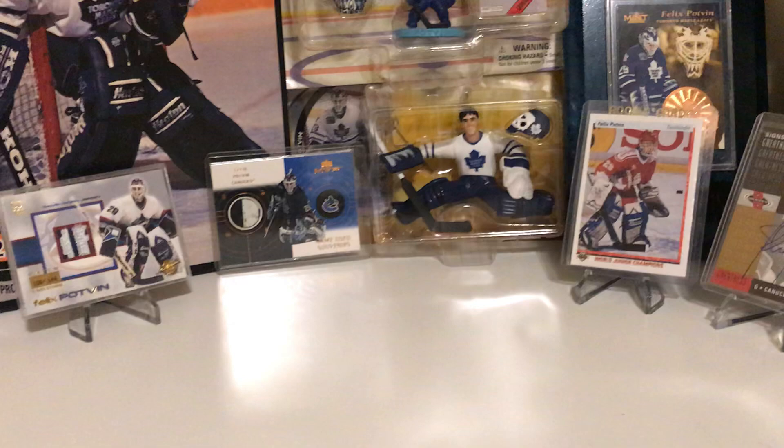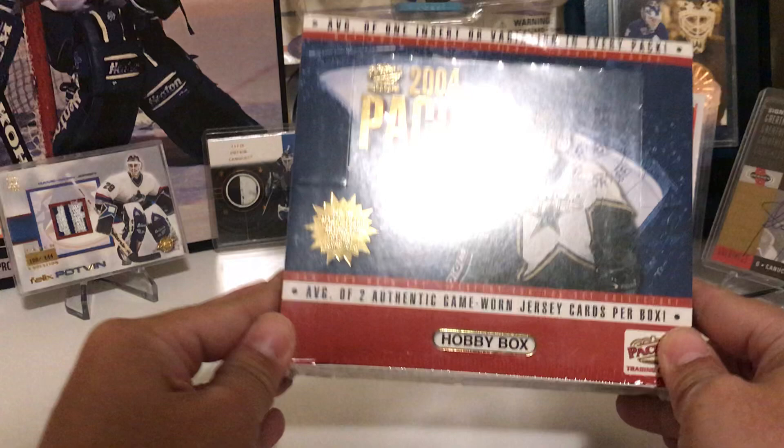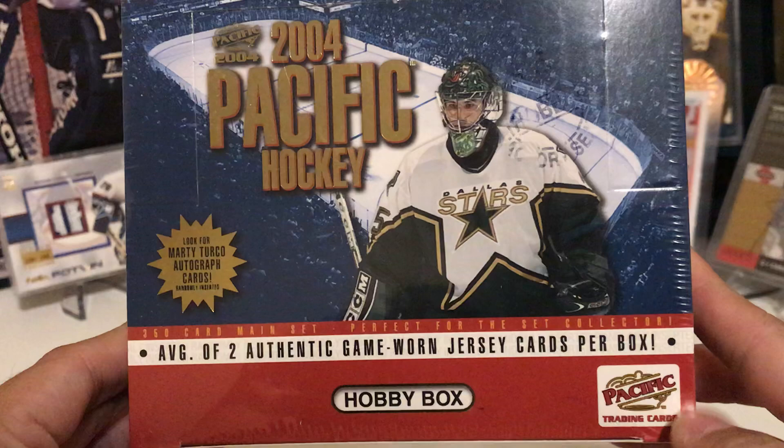Hey guys and welcome to FP29 Breaks. Today I'm going to be opening up some old-school hockey cards. This one is 2004 Pacific Hockey the Hobby Box, and as you can see there is an average of two authentic Game-Used jersey cards per box, and on the side it says look for Marty Turco autograph cards.